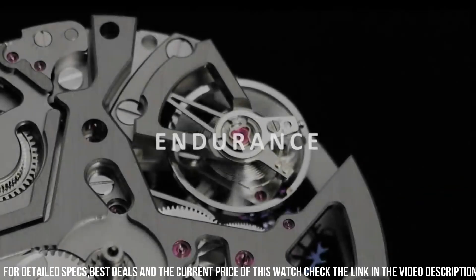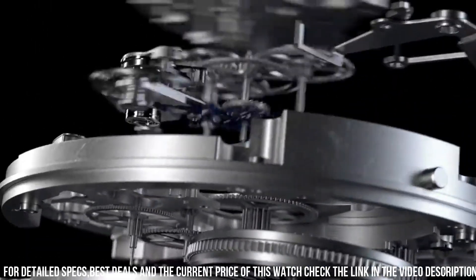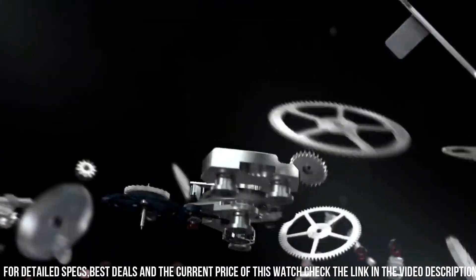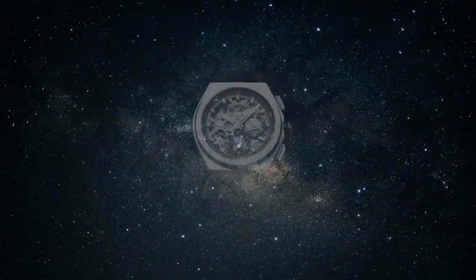ceramic. Band color: black. Dial color: skeleton. Bezel material: bezel. Movement: automatic. Water-resistant depth: 100 meters. It's a great watch.